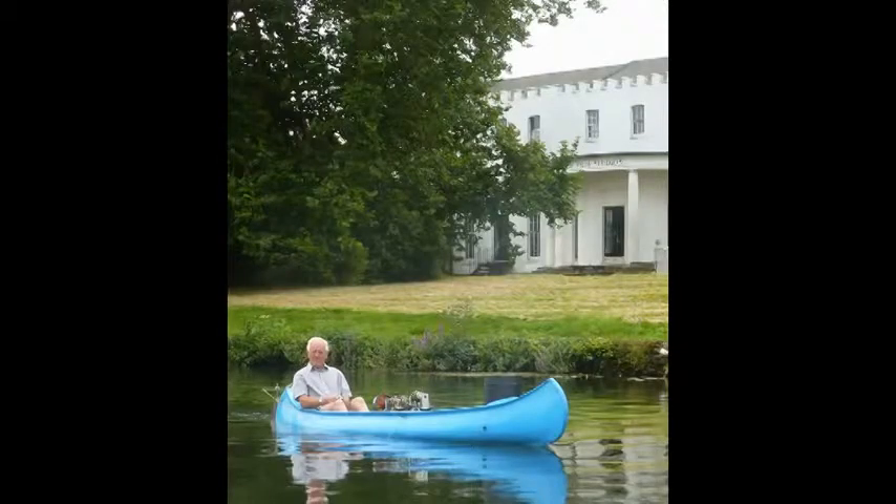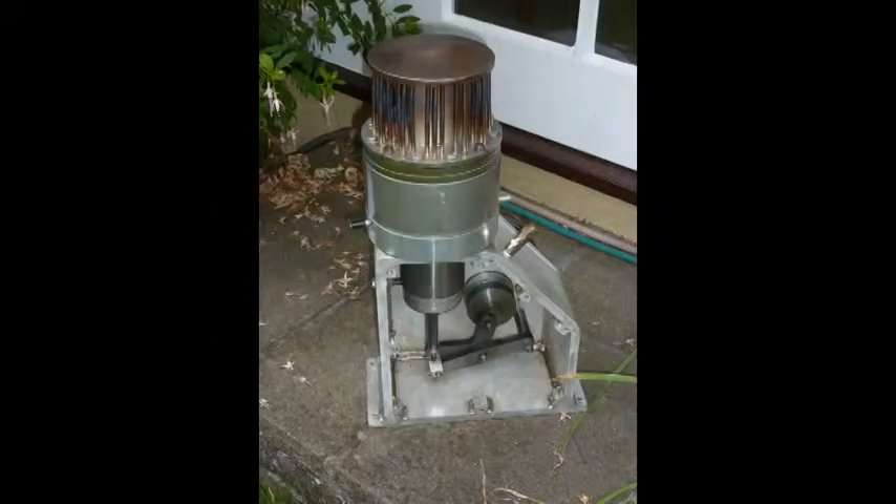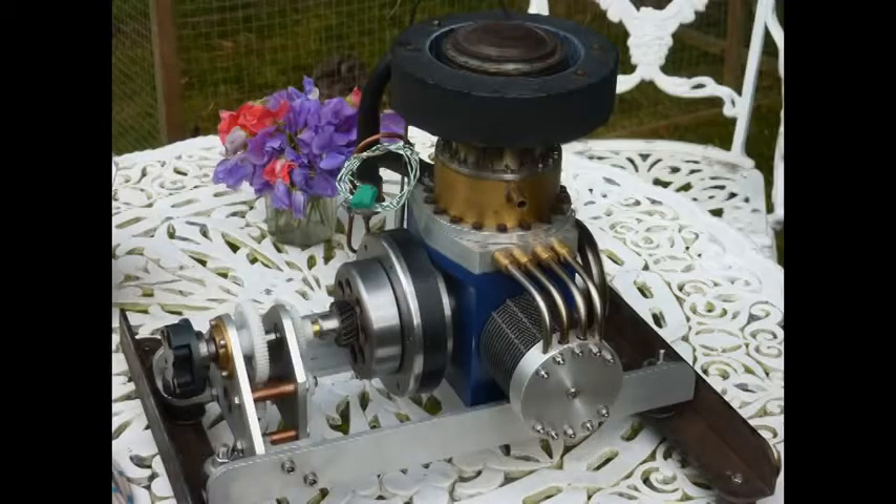Returning to the subject of the engines, new levels of quiet running were set by the slow running tall beater engine. Other records have also been set — the number of YouTube viewings of the Stirling powered canoe have passed 800,000. Another Stirling boat rally, another year of progress.